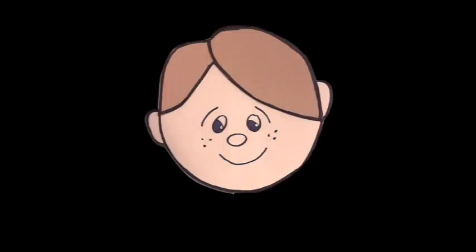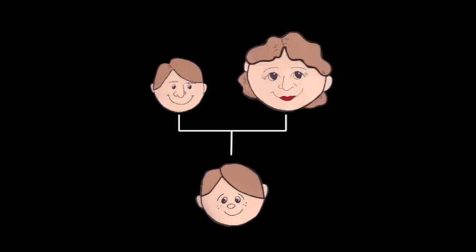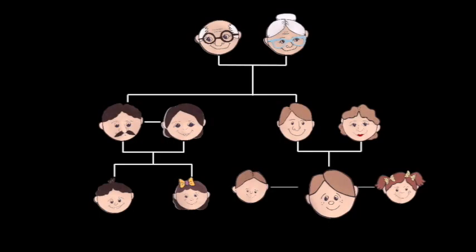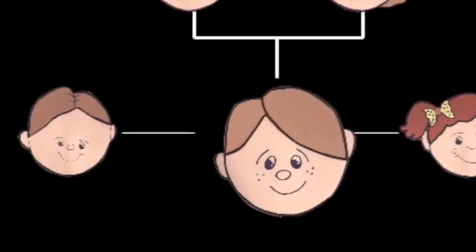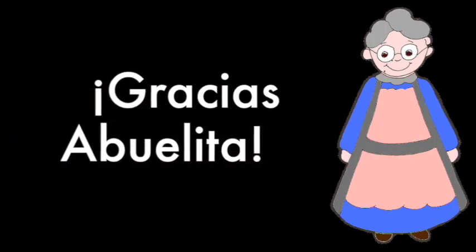Yo soy José. Yo soy el papá de José. Yo soy la mamá de José. And there's more and more Spanish speakers all over the world. Somos la familia de José. Gracias, abuelita. Well, thank you. Gracias.